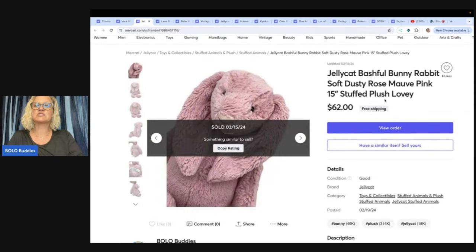The next item is this Jellycat bashful bunny rabbit, soft dusty rose. This sold for $62 with free shipping. I think this was a gift from Pinky Secondhand Store — she sent me a box of Jellycat, so sweet of her. I have an unboxing video on that. Jellycat is definitely an item to be on the lookout for. If you want to see some Jellycat that go for big money, type in Bolo Buddies Jellycat into the YouTube search — some of them go for lots of money.